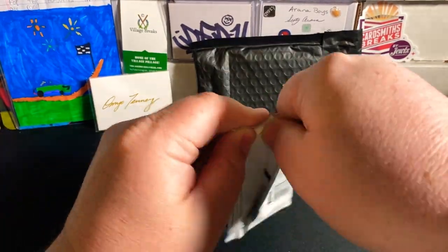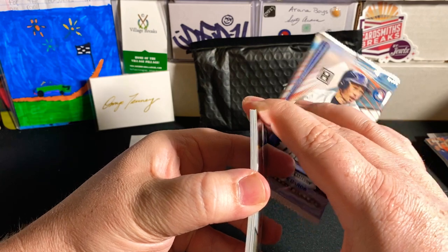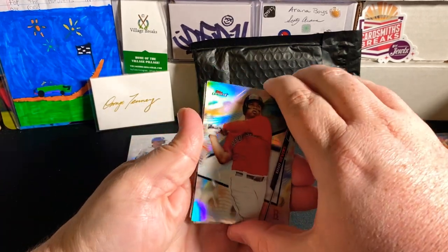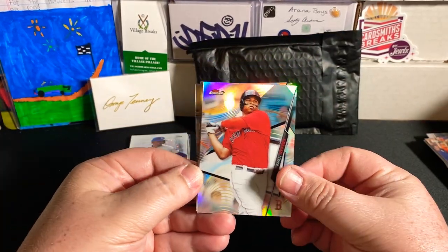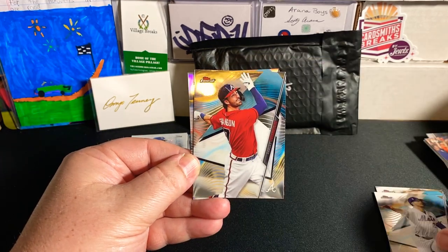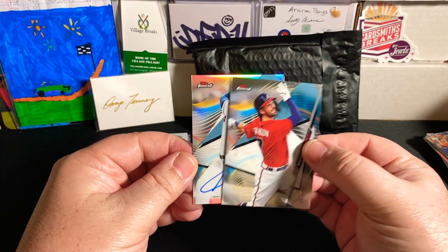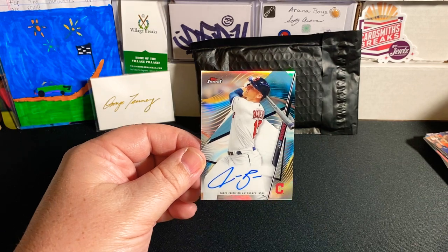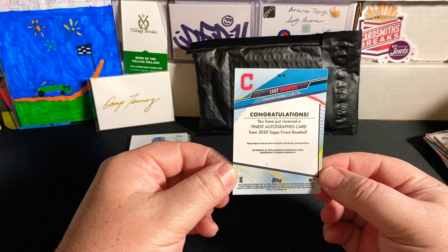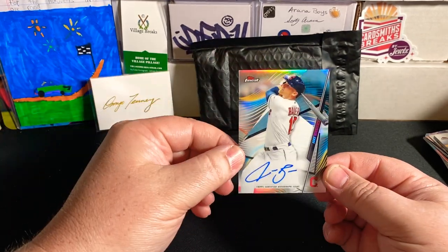But let's get into this Topps Finest pack from 2020 and see what we can find. There's one auto per box, and it looks like we may have gotten it — we got a thick card in spot 2, which I believe is the auto spot. We have Raphael Devers Refractor, Paul Goldschmidt, Pete Alonzo, and there is our Dansby Swanson on top. It looks like it's going to be just a base auto for the Indians, and it is Jake Bowers. Very nice — we did hit one of the autos. Just a base auto, but it's always nice when you get an extra hit that you're not expecting.